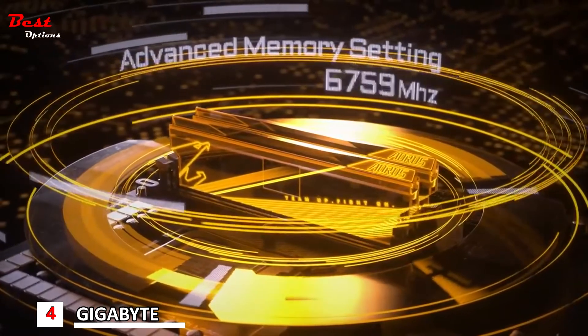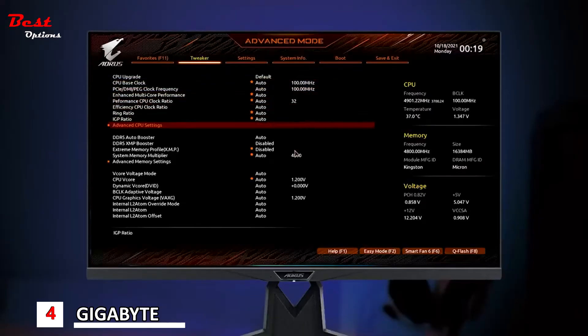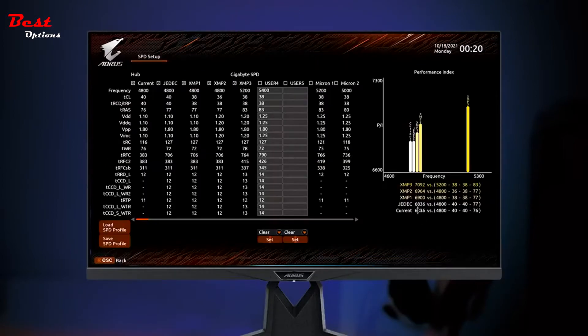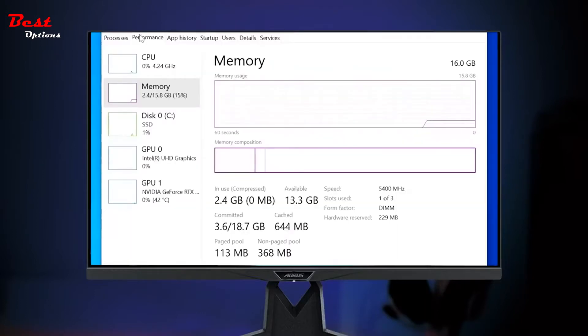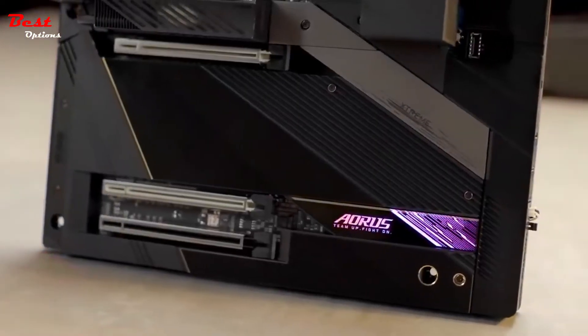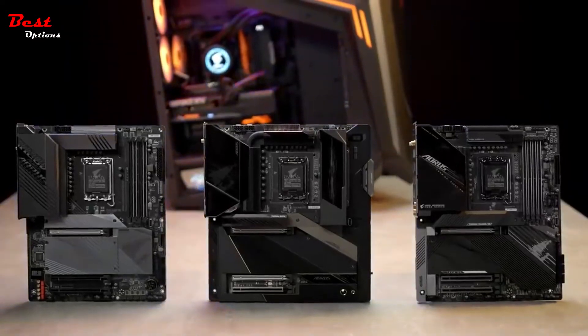If you're an OC expert, we also prepared something more advanced for you. Go to the Advanced Memory setting for full control of your memory modules. You could even come up with your own XMP profile here. If you successfully manage to attain remarkable DDR5 results, please let us know and we will be happy to share with our community. If you're looking for a motherboard for maxing out your newly bought 12th gen processor, the Aorus Z690 motherboards are undoubtedly your best choice.